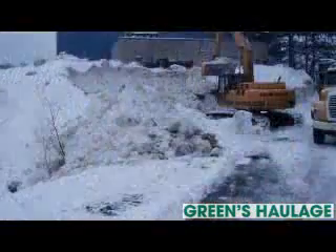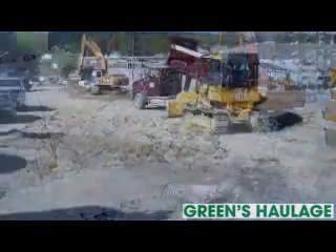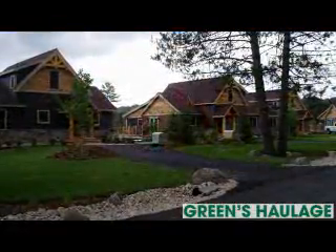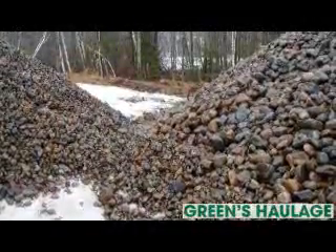They also provide portable water, dust suppression, and much more. Available 7 days a week, they accept various methods of payment, including Visa, MasterCard, and checks. Now's your chance to work with a reputable and respected company. Call Green's Hollage Sand and Gravel Pit today.